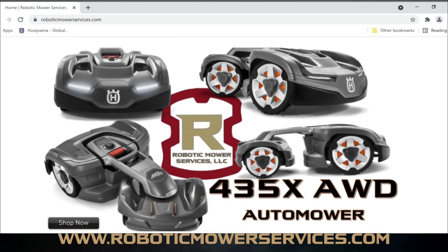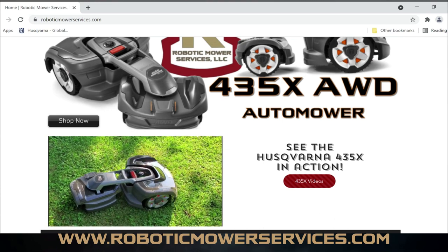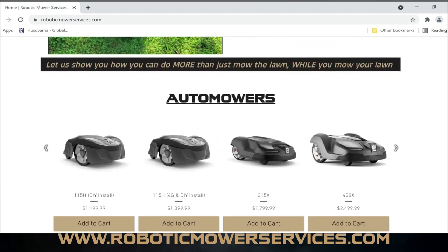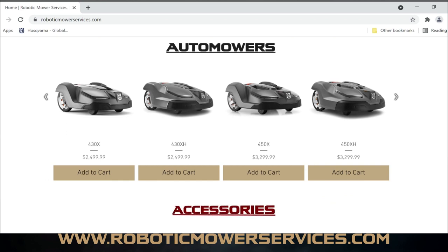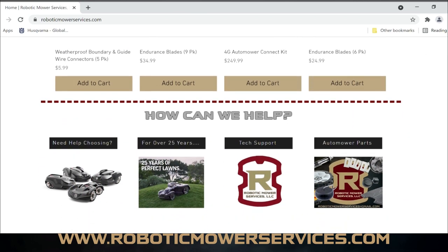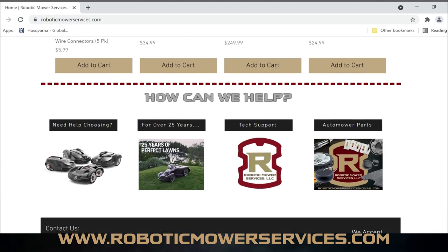Scrolling down, we have our ad for the 435X all-wheel drive with a Shop Now button and a video of the 435X doing its thing. Below that we have a side-scrolling menu for automower models and accessories — we have a ton of accessories in stock, we just don't have them all loaded onto the website yet, so be patient, they're all coming. Then down here it mirrors the menu bar up top but looks a bit cleaner and easier to use.